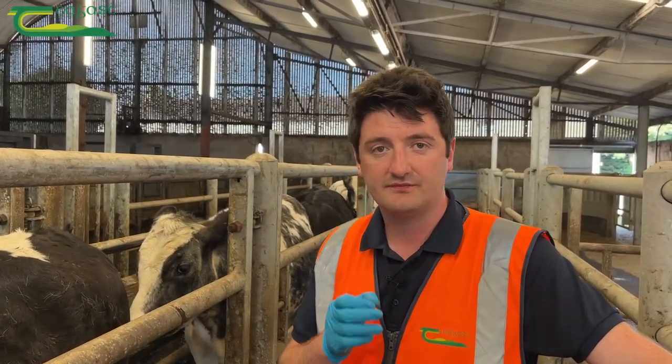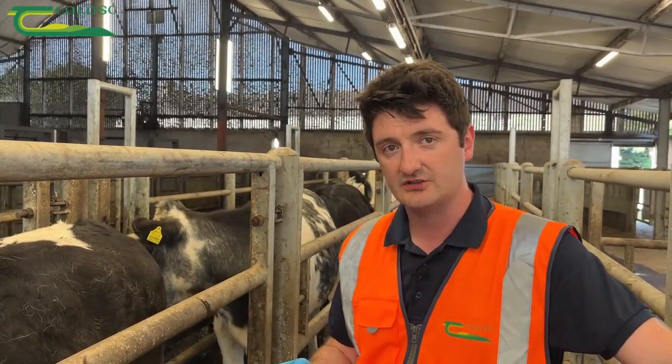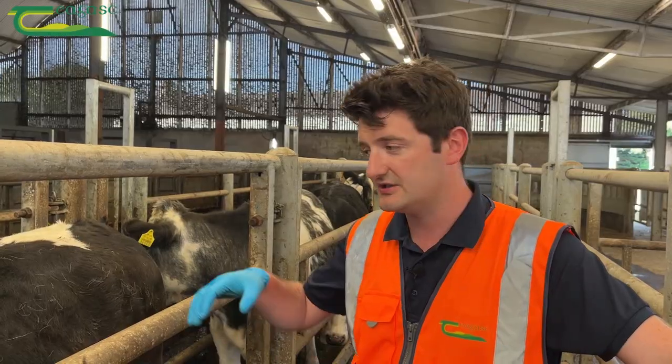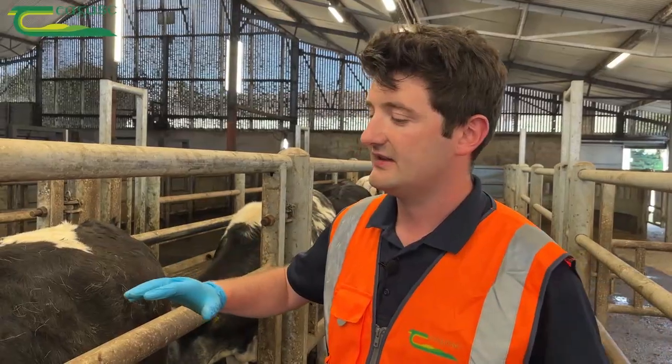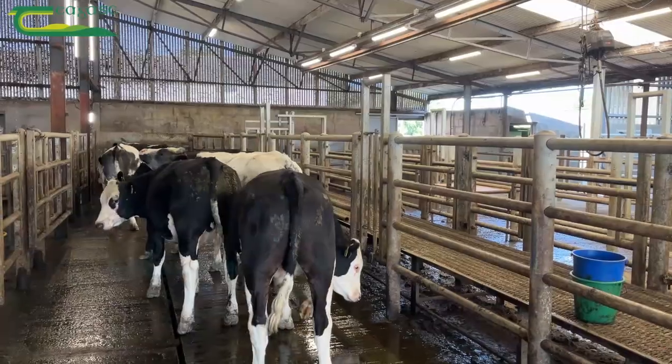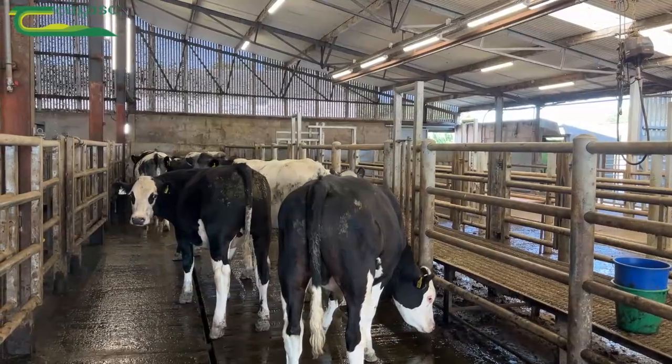We're assessing the animal for both fat and meat cover, so we have to handle the animal to get a true reflection. We don't want to just look at or look down on top of the animal — we want to handle the animal, standing at ground level, and assess across a number of key points on the animal's body.